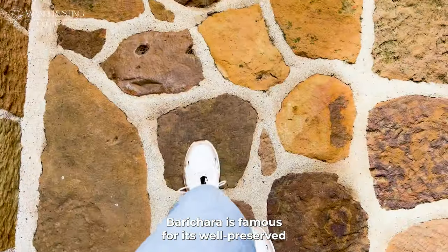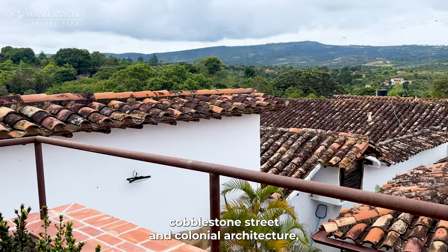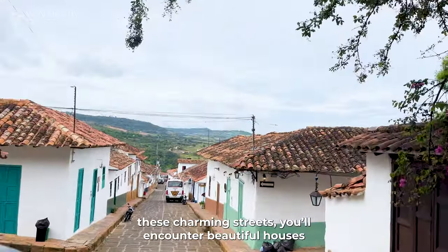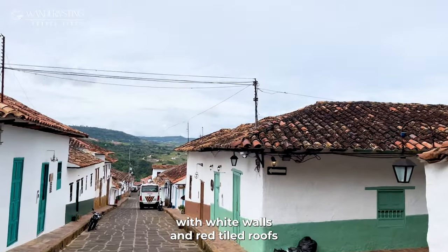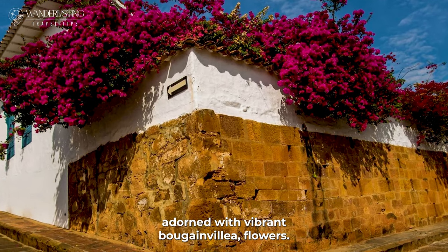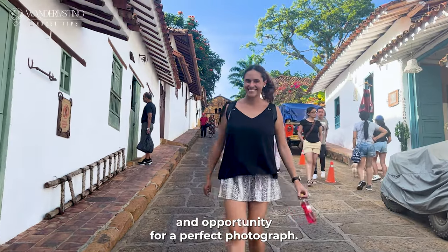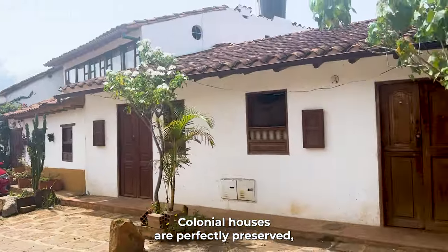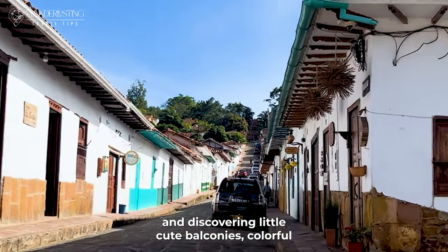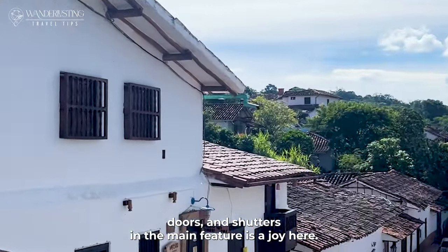Barichara is famous for its well-preserved cobblestone streets and colonial architecture, which will transport you back in time. As you stroll through these charming streets, you'll encounter beautiful houses with white walls and red tiled roofs, adorned with vibrant bougainvillea flowers. Every corner offers a new opportunity for a perfect photograph. Colonial houses are perfectly preserved, and that is why walking the streets and discovering little kiln balconies, colorful doors and shutters is a joy here.